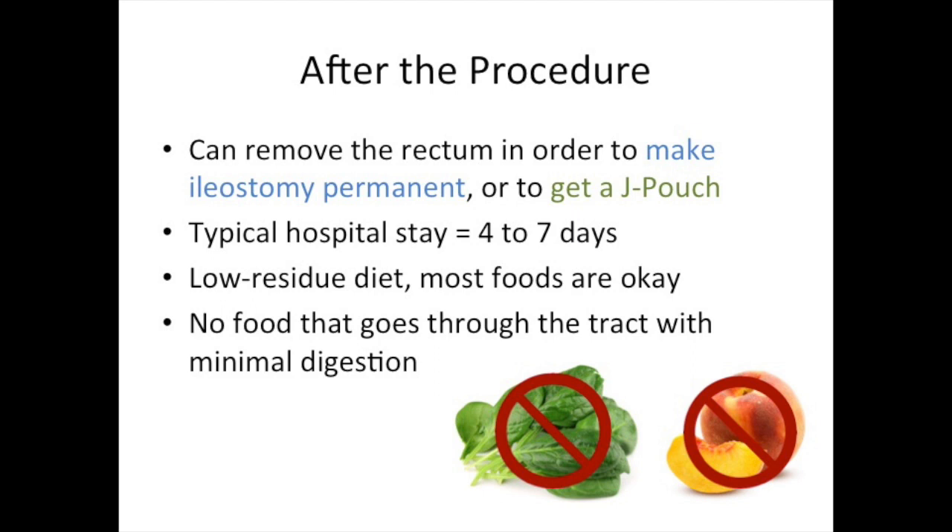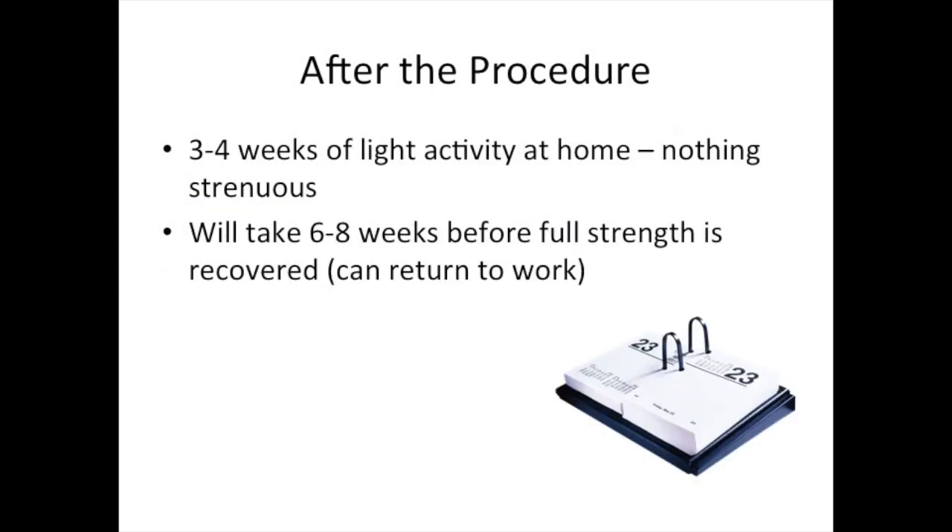After subtotal colectomy, a typical hospital stay would be about 4-7 days if recovery goes well. After surgery, patients will have a low-residue diet, which includes most normal foods, excluding those that go through the intestinal tract with minimal digestion, such as raw green vegetables or fruit with thick skins or fibers. Most patients will have 3-4 weeks of light, limited activity, including walking and climbing stairs, but nothing particularly strenuous. It will then take about 6-8 weeks to completely recover full strength and return to full activities and work.